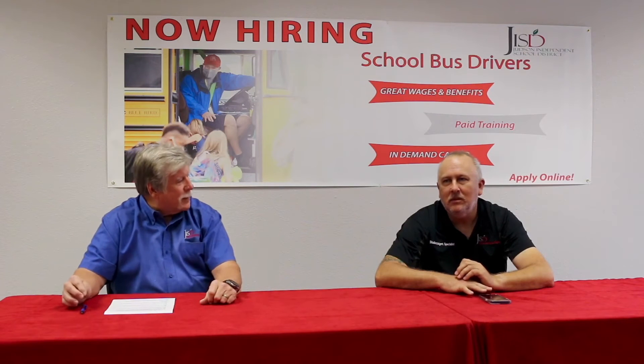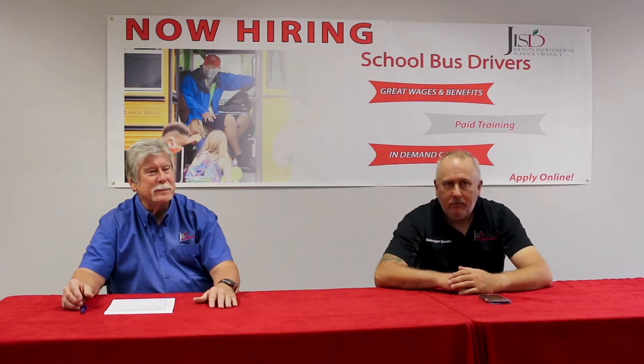Ian, tell us a little about yourself. My name is Ian Avery. I am the Video Specialist with the Transportation Department for Judson. I also help to manage the Bus Compass app.